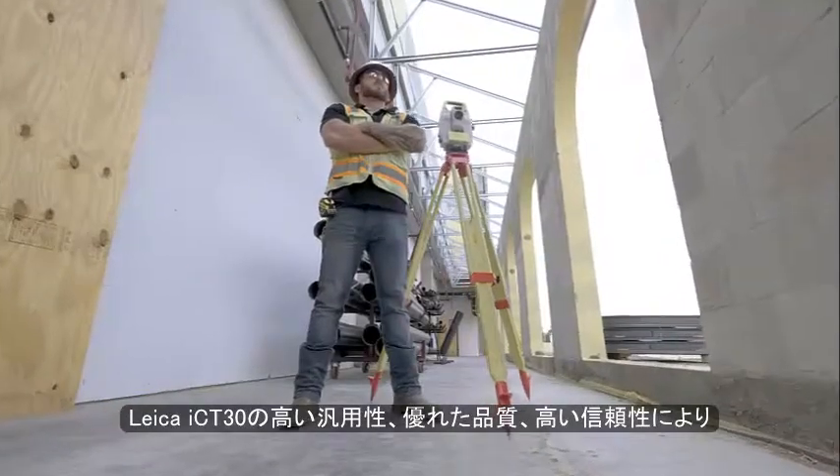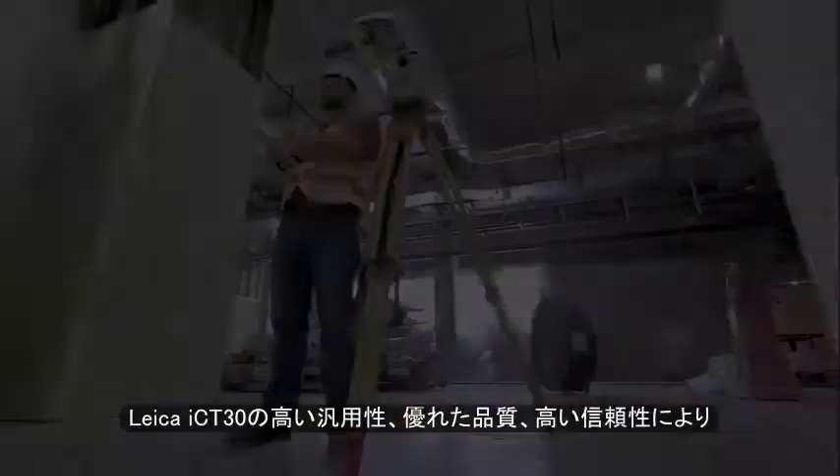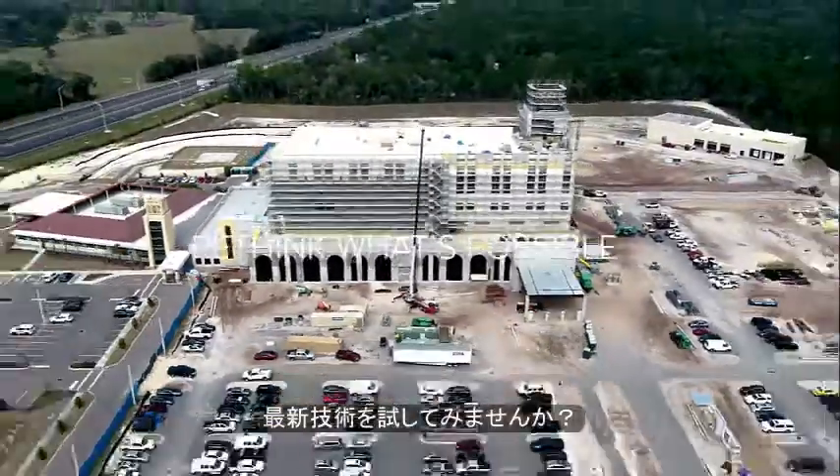The ultimate versatility, invaluable quality and the comforting dependability of the ICT-30 by Leica Geosystems enables every team member to deliver with confidence. Rethink what's possible.